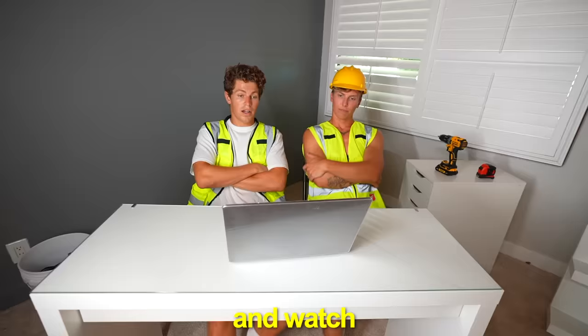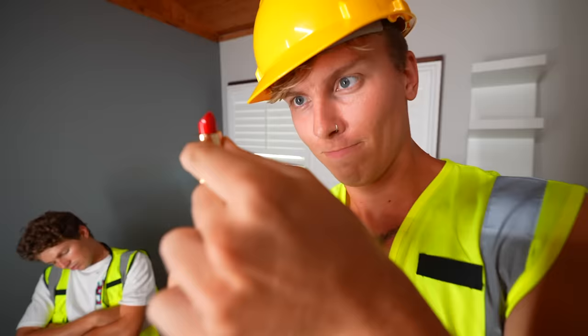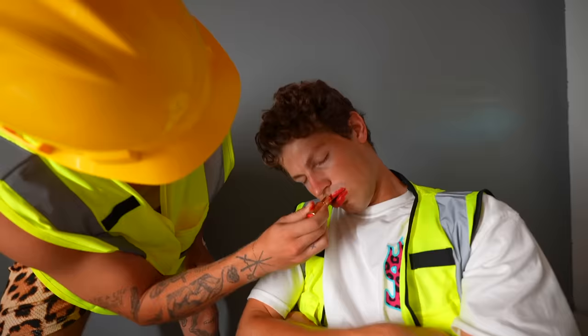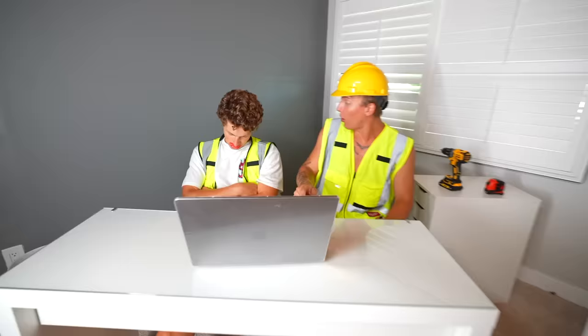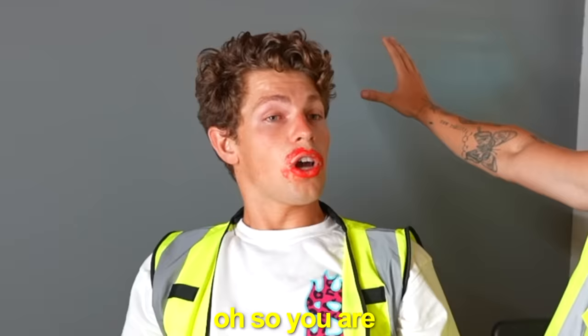We spent the next 40 minutes watching makeup room tutorials. Then Ben just fell asleep — I have a really funny idea. We woke him up. That was the world's longest tutorial ever. Did you learn anything? We're going to build it on this wall. Oh, so you're agreeing with me? Yes.